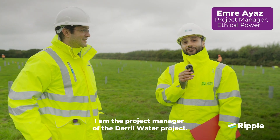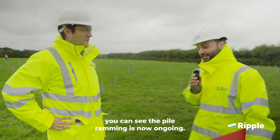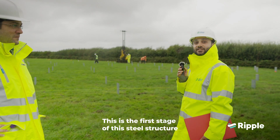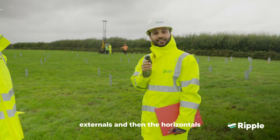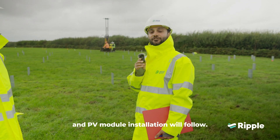I am the project manager of the Deadwater project. At the moment, in the background you can see the pile ramming is now ongoing. This is the first stage of the steel structure, and the next will be followed with installation of externals, then the horizontals, and then purlins and PV module installation will follow.